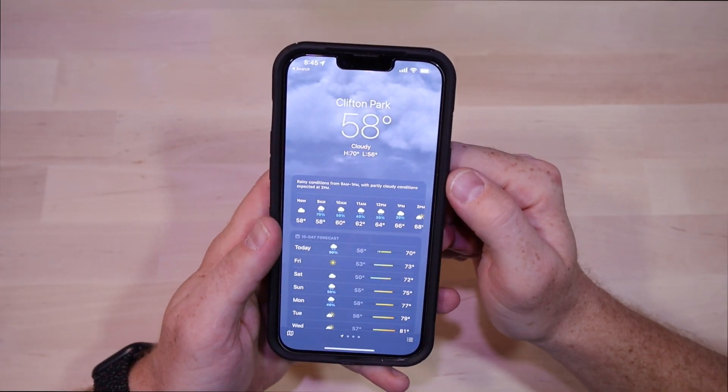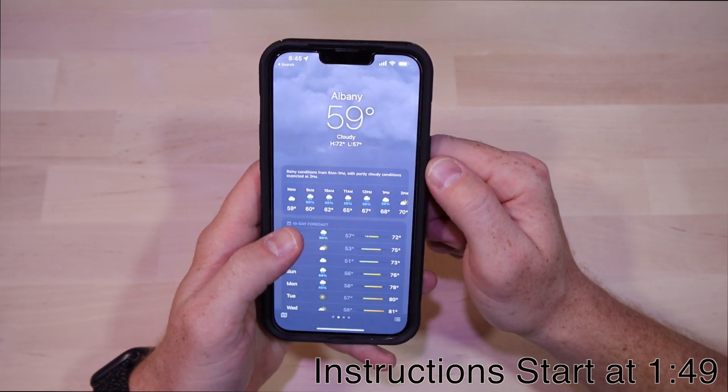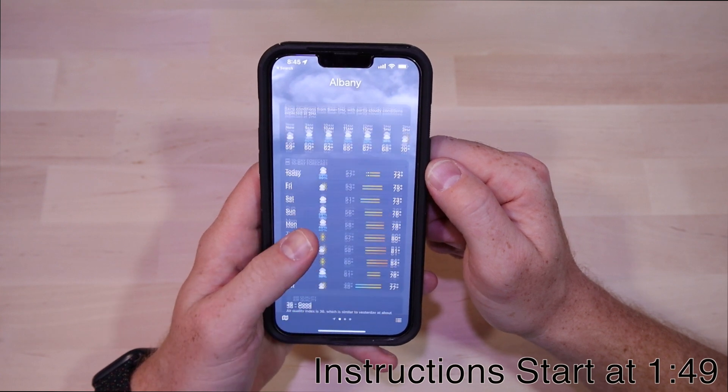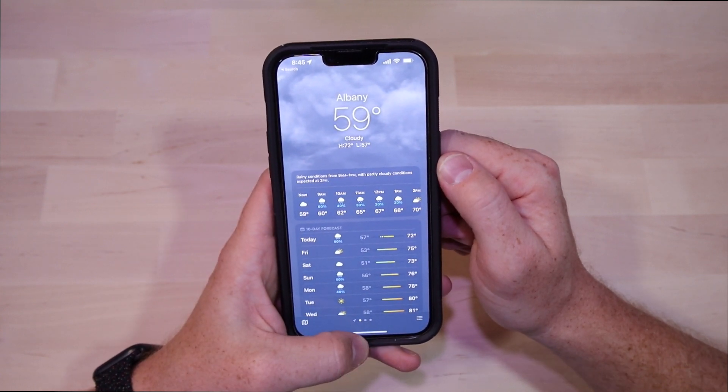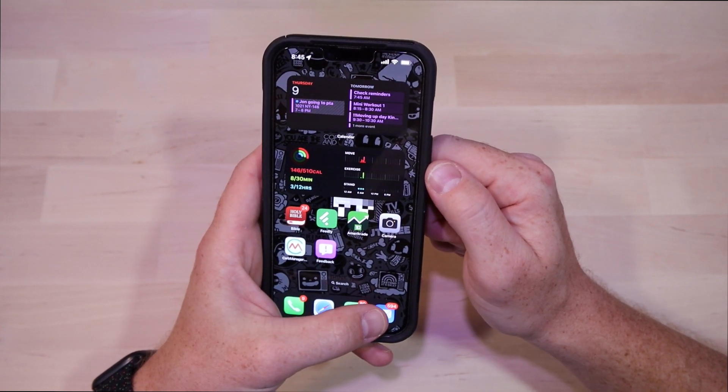To get the stuff you probably don't want to hear out of the way right away — no, you probably shouldn't install a beta profile on your phone. Unless you're technical, you're okay with potentially having a phone that's riddled with bugs, or you have a second phone you just want to play around with, I would not recommend installing the beta profile to pretty much anybody.